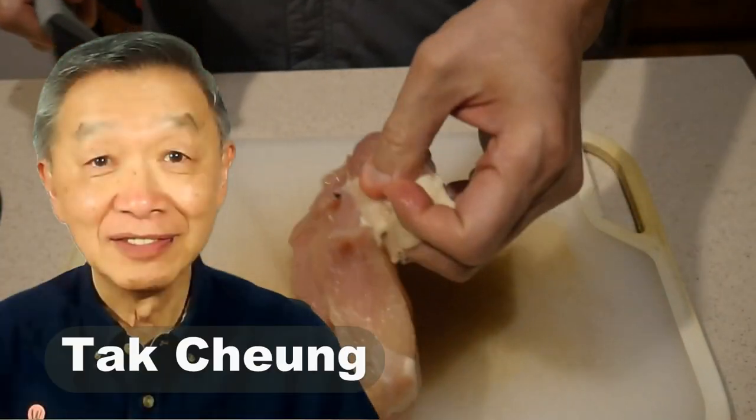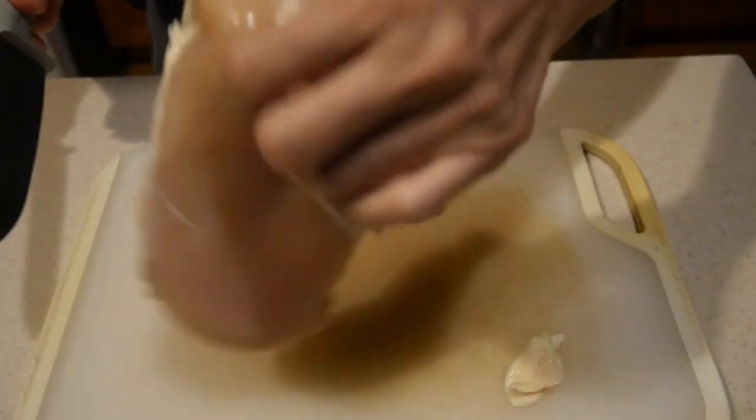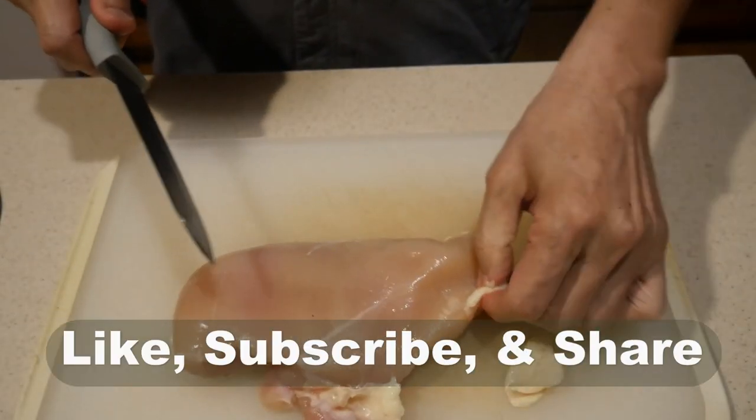Oh hello, this is Tak Chong from Walk with Tak. Welcome to my YouTube channel. If you enjoy this video, please like, subscribe and share.